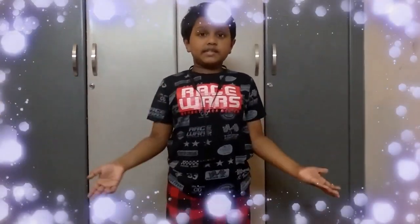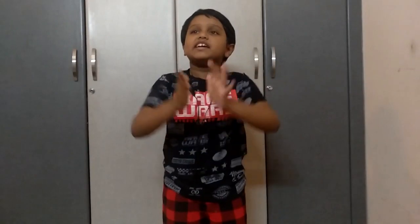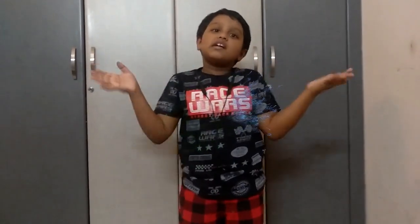Hi everyone, this is Rishant here. Today I am going to come up with a new episode. Today I am going to talk about an interesting topic. You guys must have heard it — that's what I am going to talk about. How do ears work? So today let us explore into the world of ears.